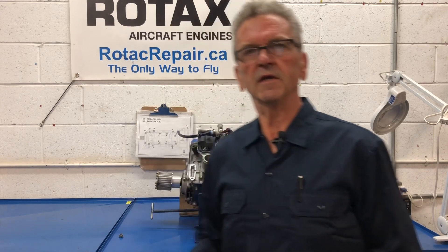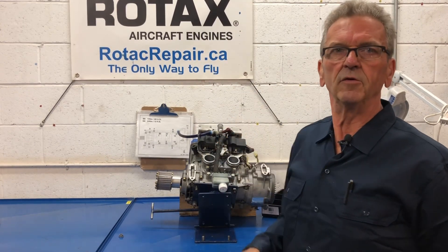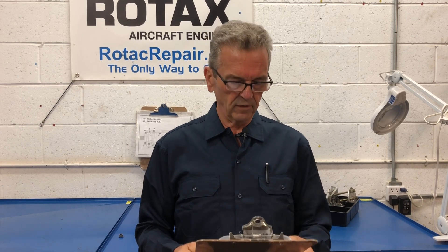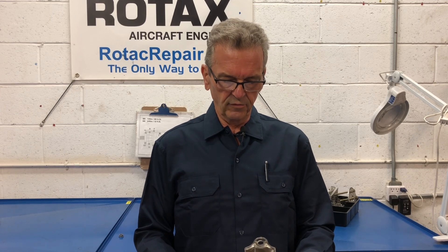Today I will be doing an examination on an in-flight failure on this 582 engine. This engine came with a logbook, and according to the logbook and the questioning that I did with the owner of the aircraft, the rotary oil was changed at 82.3 hours, and that was done according to him per the Rotax manual that he used for the maintenance.